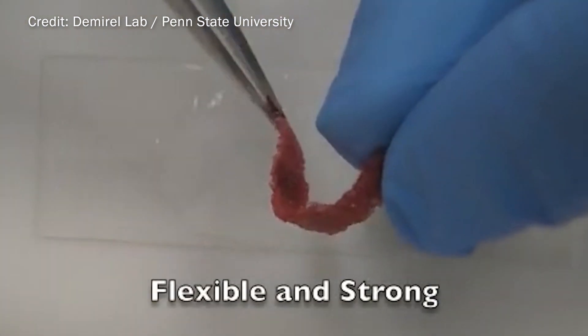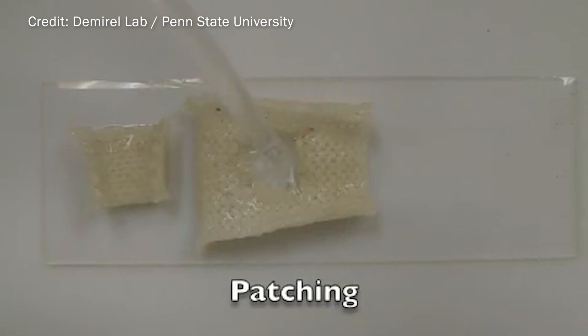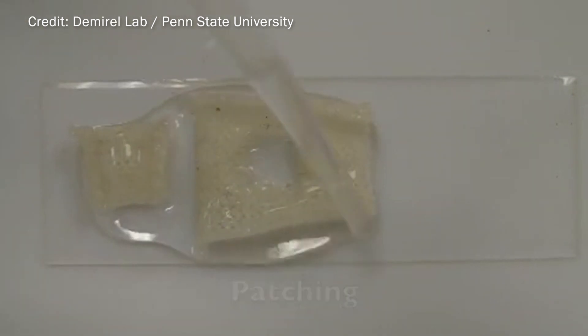We started working with a group out of Penn State who's making these squid ring teeth proteins. And that's when I realized you might be sitting on this really remarkable idea that you can modulate the thermal properties just by taking the protein and getting it wet.